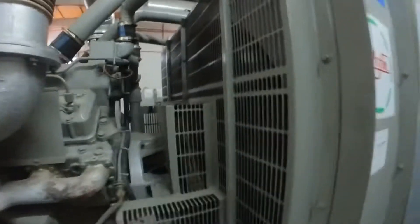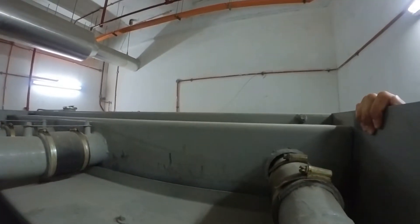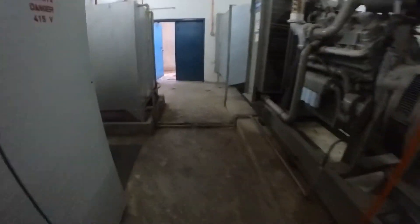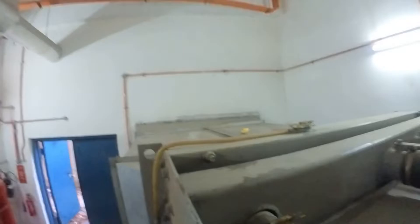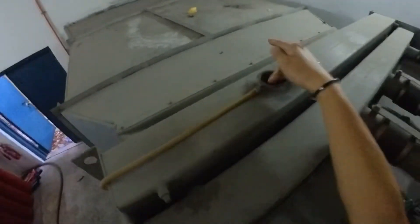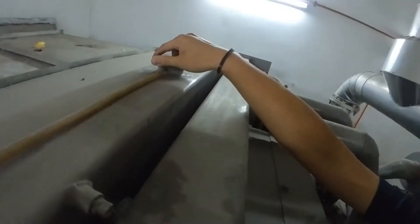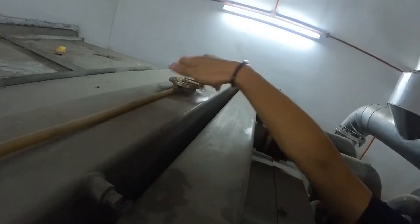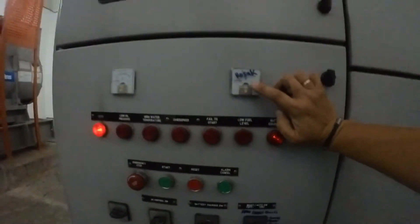We're going to check the radiator water level. The electrolyte level is still okay. Make sure to tighten properly. We'll check the voltage. We have one voltmeter 40 here that needs to be replaced.